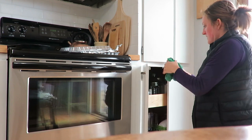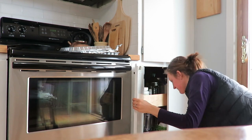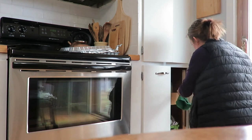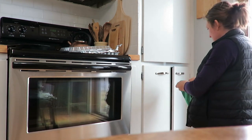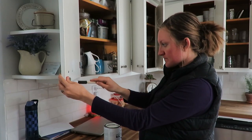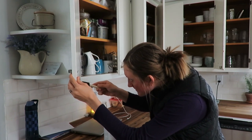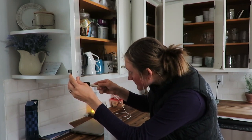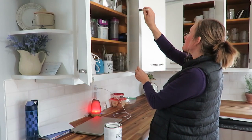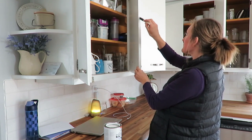I wanted to do some touch-up paint, so wiping those areas down first was important. As a homemaker, touch-up painting is a way you can make a home look more put together — not just cabinets, but baseboards too, or filling big holes in walls with wood filler before painting. Always keep a little pint of paint on hand so you can do these small projects to make your home look more inviting.